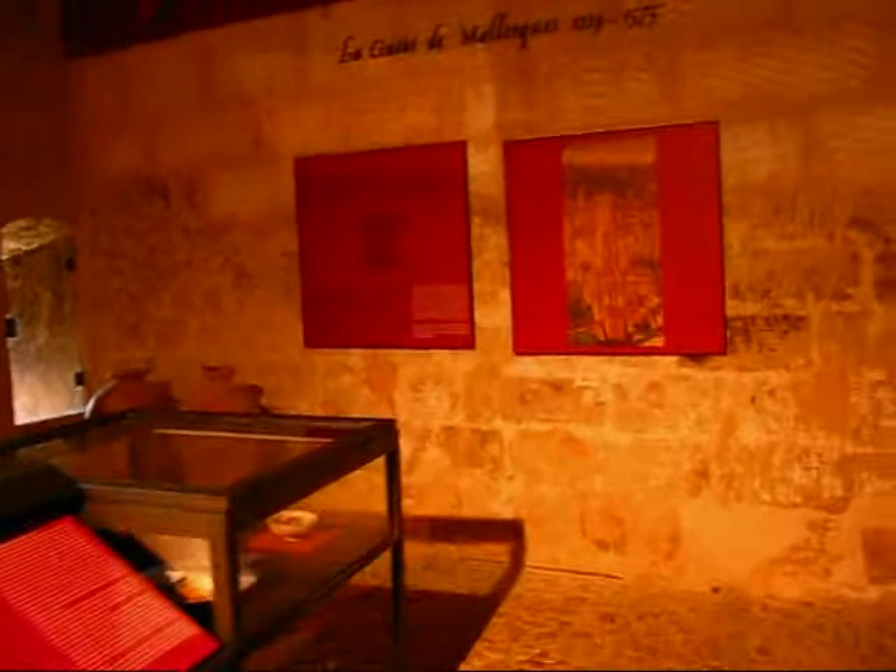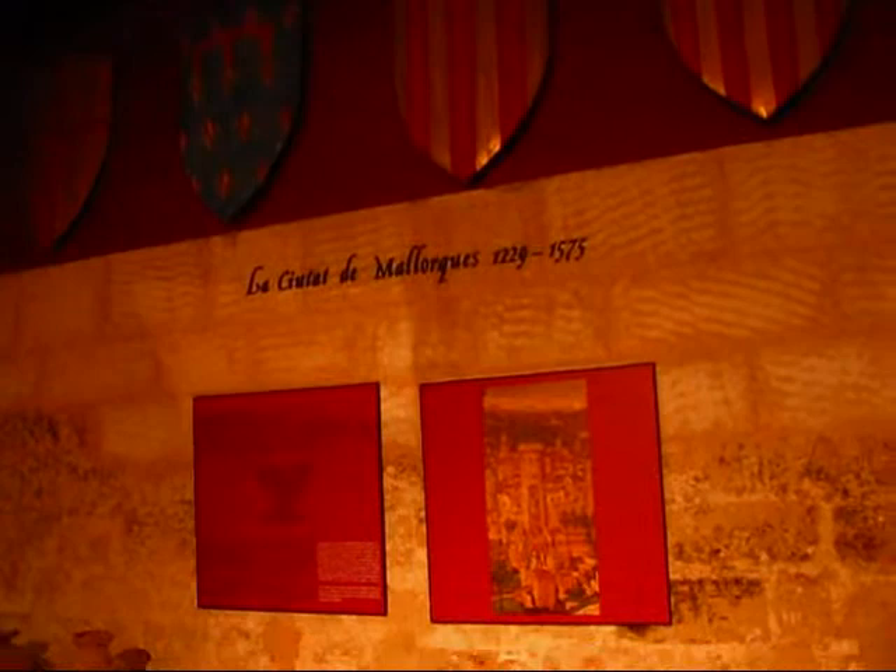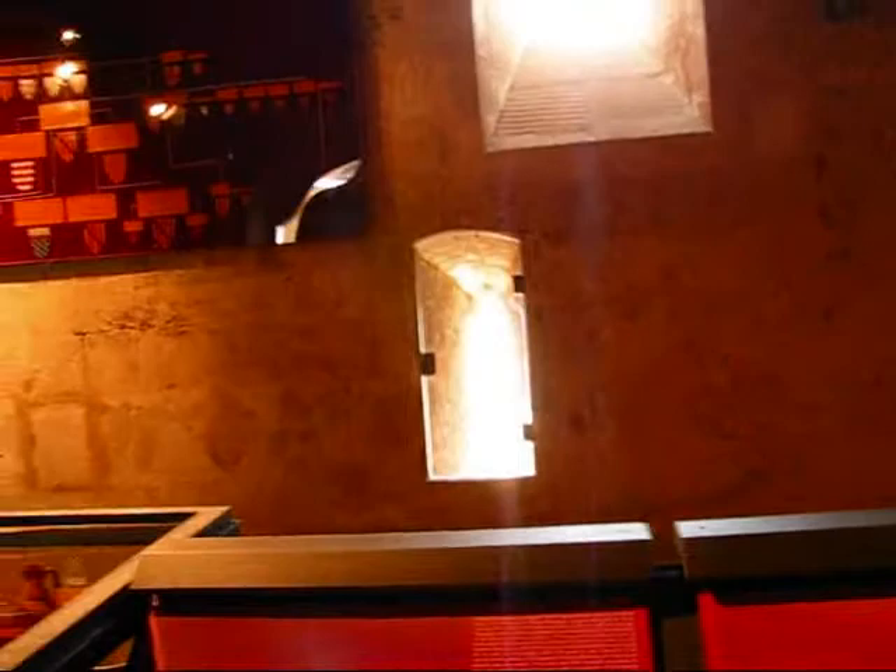I'm here checking out some history in the city of Palma de Mallorca, in the Castell de Bellver, the historic Gothic castle on top of the hill that overlooks the city.